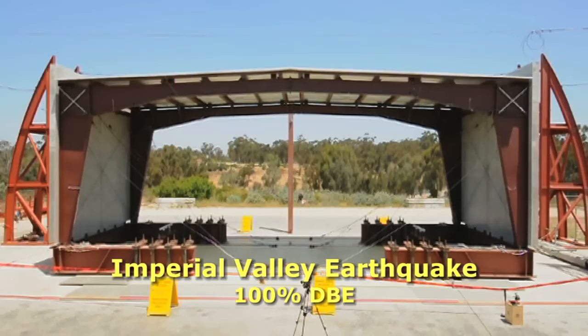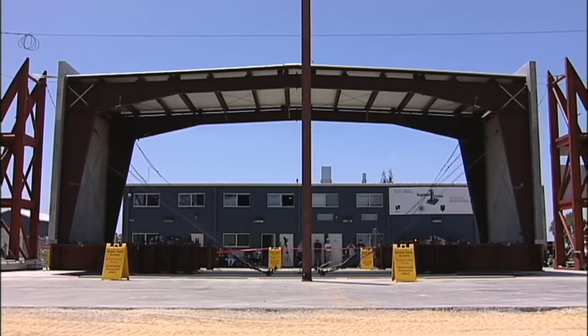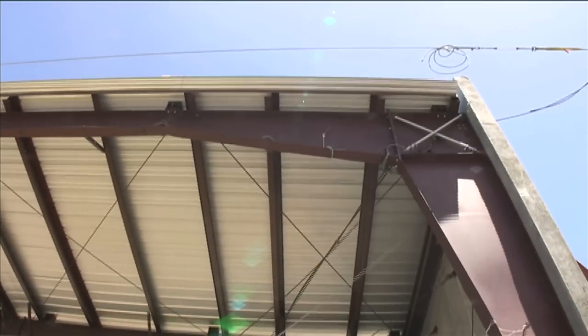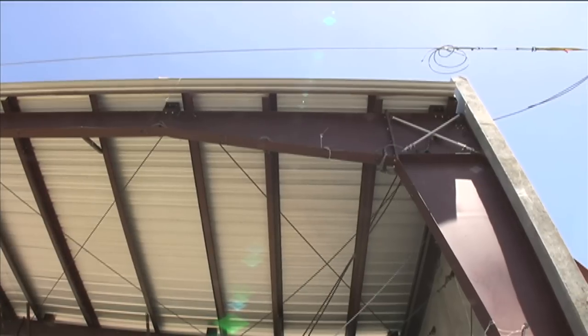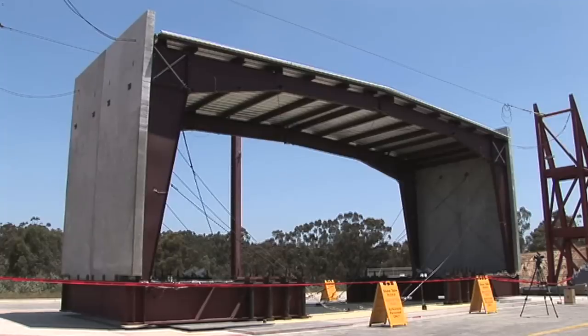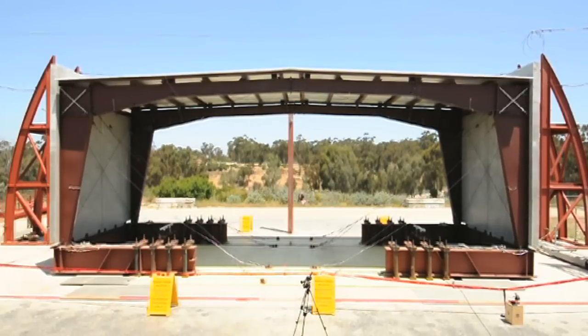The test sequence begins as the design basis record is applied—a quake that doesn't happen but once in 475 years. The dynamics created by the heavy wall loads are clearly evident. As predicted, the intense loads cause a buckle in the roof beam, but the structure remains intact. Graduate researcher Matt Smith reports: the rafter buckled in the same place and in pretty much the same fashion as the first specimen. My prediction came from a numerical model and checking limit states through the code equations, and they seem to be accurate.